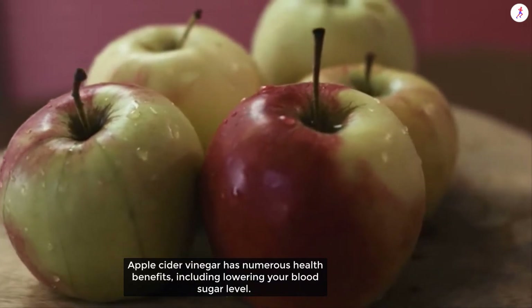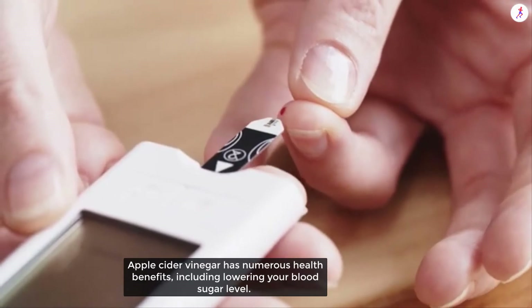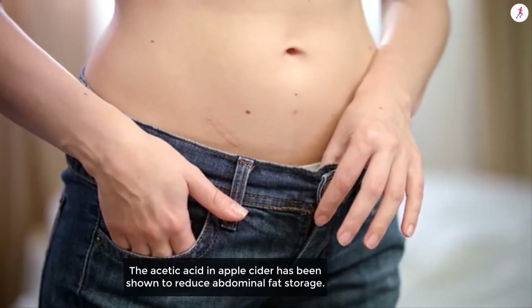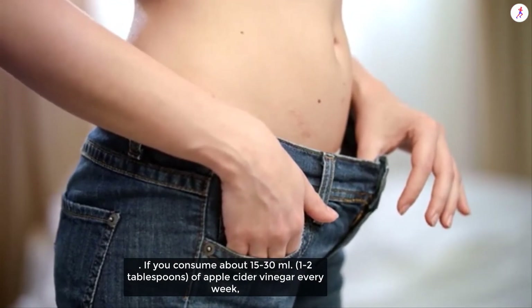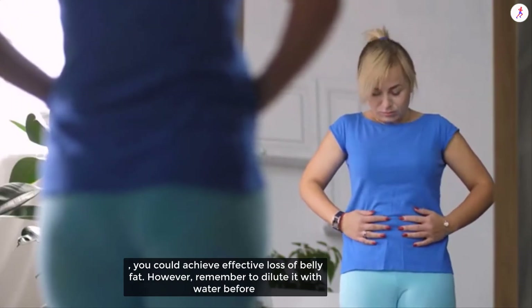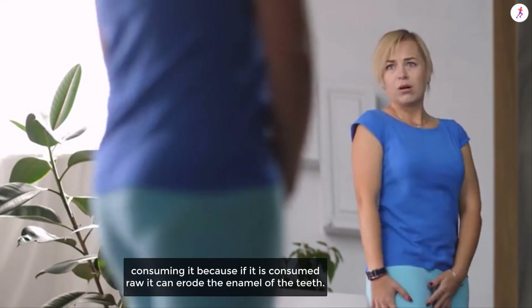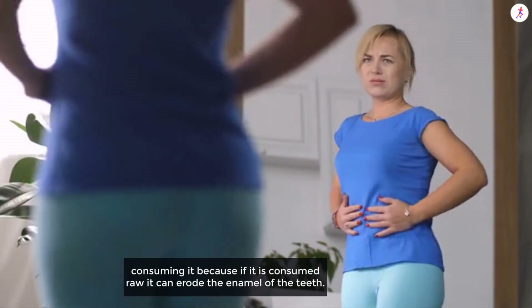Add apple cider vinegar to your diet to lose belly fat. Apple cider vinegar has numerous health benefits, including lowering your blood sugar level. The acetic acid in apple cider vinegar has been shown to reduce abdominal fat storage. If you consume about 15 to 30 ml — 1 to 2 tablespoons — every day, you could achieve effective loss of belly fat. Remember to dilute it with water before consuming, because if taken raw it can erode the enamel of the teeth.